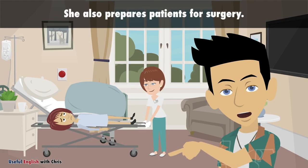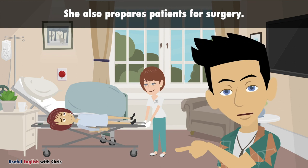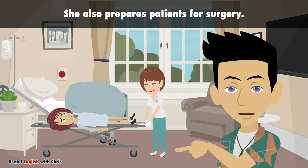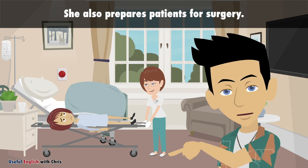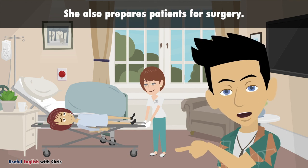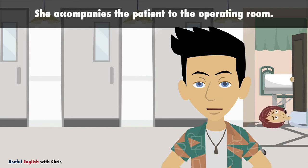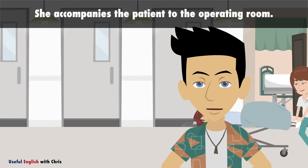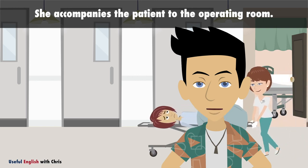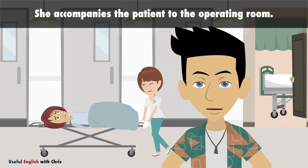She also prepares patients for surgery. She accompanies the patient to the operating room.